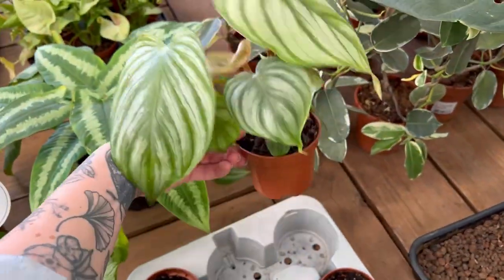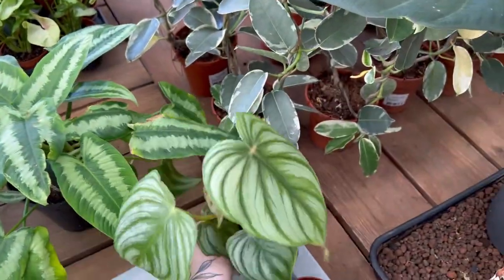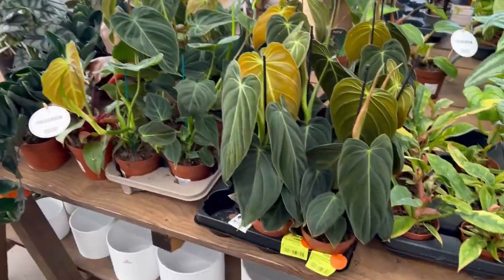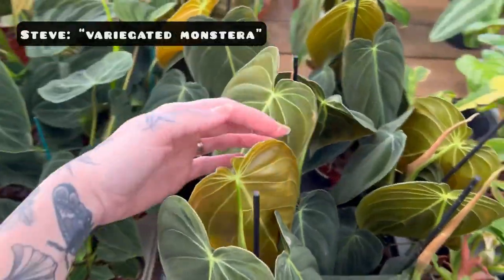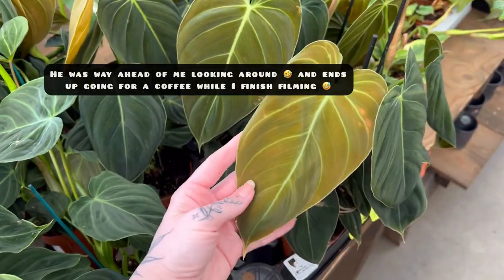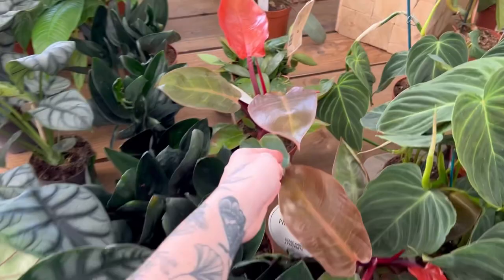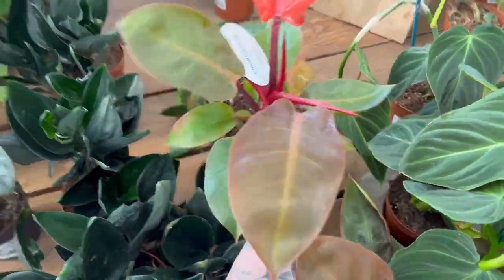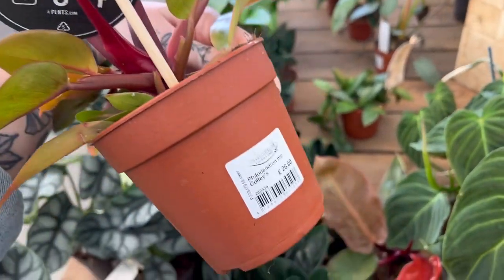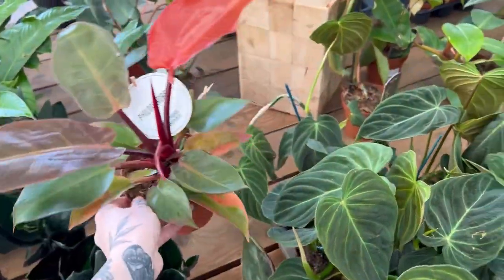Philodendron melanocrysum — look how red these guys are! Wow, that is so red. Oh, is that a Macrolaena or something like that? Whenever I see these in person, I really really like them. £9 — I might get one of those.